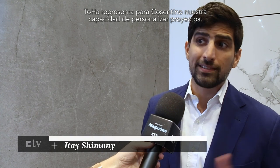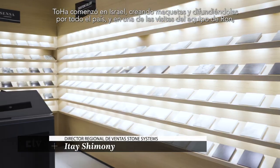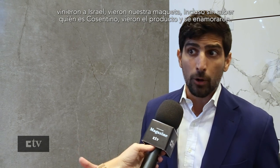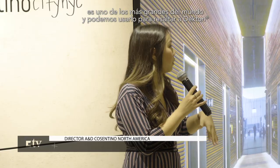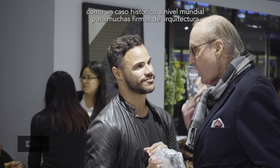The Toha building represents most of everything we present for Cosentino — our ability to customize the project. Toha started basically by us in Israel creating mockups and spreading them all around the country. Then in one of the visits of Ron's team, they came to Israel and saw our mockup, even without knowing who Cosentino was. They saw the product and fell in love with it. We're really fortunate to have this project. It uses seven custom Decton colors — it's one of the largest in the world, and we can use this to highlight Decton as a case history globally to many architectural firms.